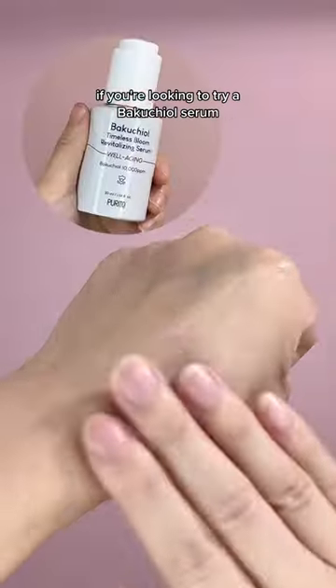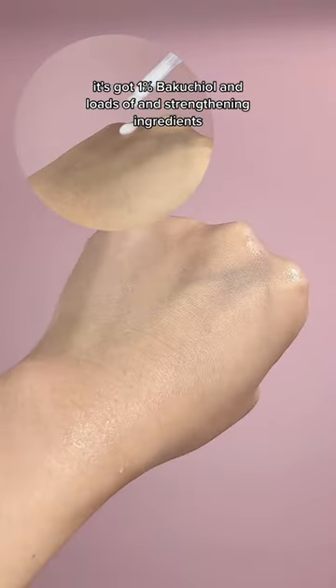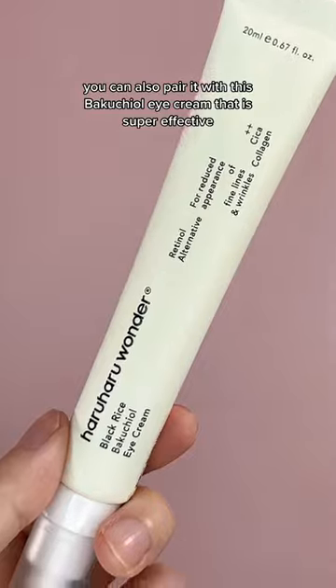If you're looking to try a bakuchiol serum, this one is one of our favorites. It's got 1% bakuchiol and loads of skin-strengthening ingredients like peptides and herbal extracts. You can also pair it with this bakuchiol eye cream that is super effective and affordable.